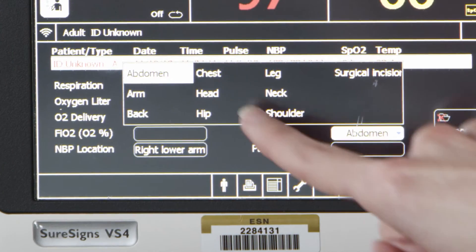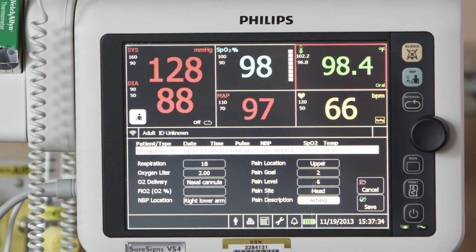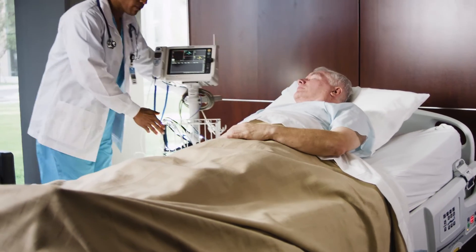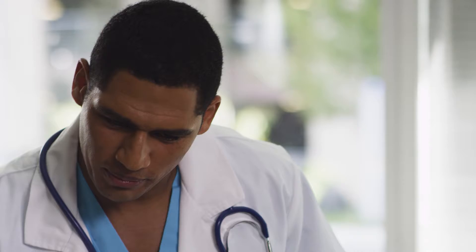Your charting is completed at the bedside. The product itself is very self-explanatory — the way it's laid out and the fact that it's a touch screen makes it easier to use. You can look at whatever's on the screen and go through and look at the trending for your patients.